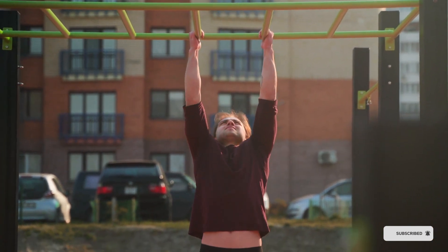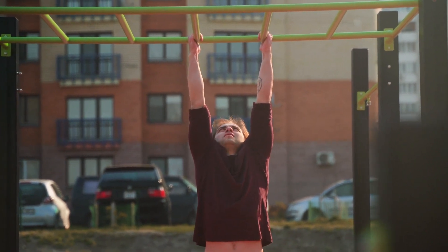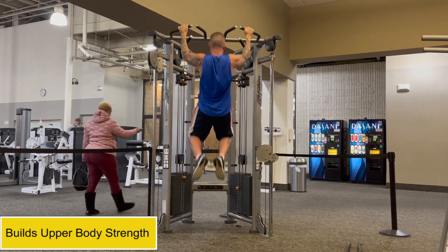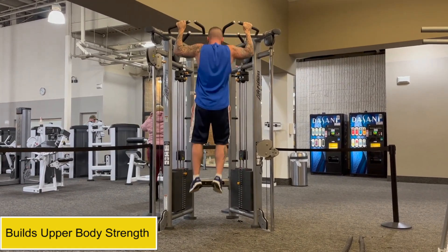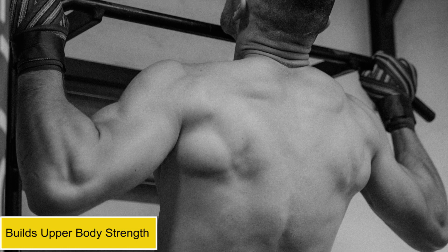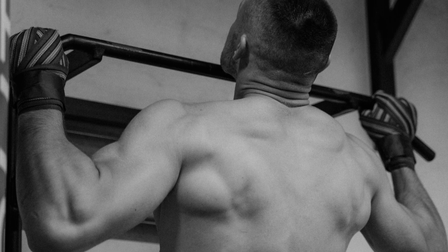But what makes pull-ups so special, and why should you include them in your daily routine? Here are just a few of the many benefits. Pull-ups are a full-body exercise that engage multiple muscle groups, including the back, biceps, shoulders, and core. Over time, this will lead to increased upper body strength, making everyday tasks like carrying groceries or lifting heavy objects much easier.